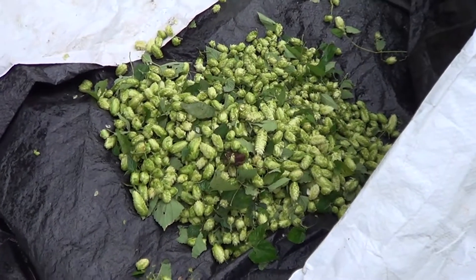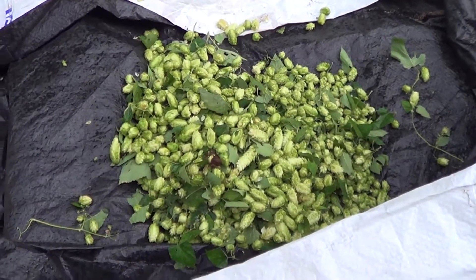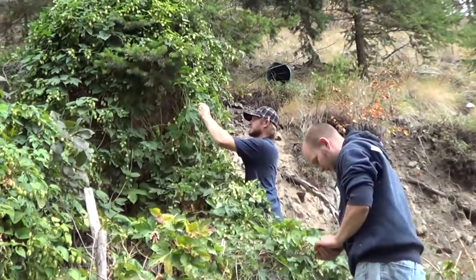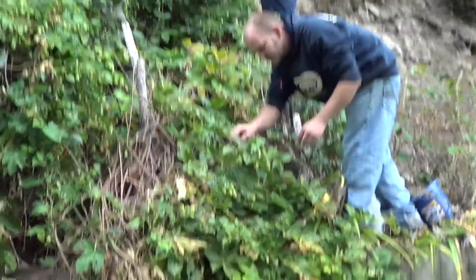I think it looks good. Apparently there's a lot of wild hops near Chilliwack. Dude, that'd be sweet — just go for like a road trip or something for a weekend and pick a bunch of hops. Hell yeah, that would be sweet. Wild ones from the 70s.